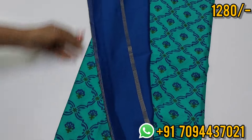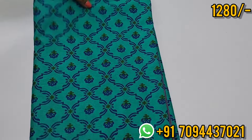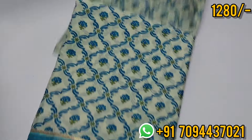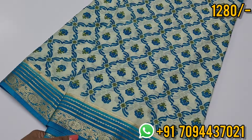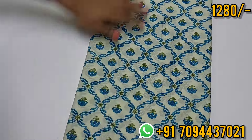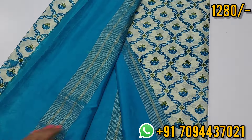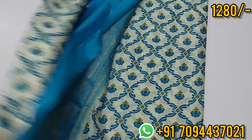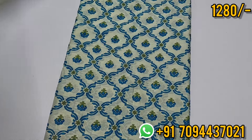Priced at ₹1,280 only, Tamil Nadu free shipping. Next color — very beautiful, very tempting to drape. It is off white with Rama blue — beautiful saree. This is your pallu — you will get this beautiful pallu and blouse. This is your blouse, mild printed blouse, very soft material. You have a comfortable feeling when you drape it. Beautiful saree collection priced at ₹1,280 only, Tamil Nadu free shipping.